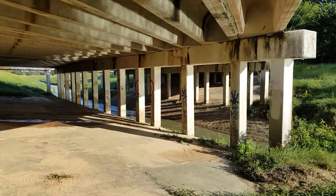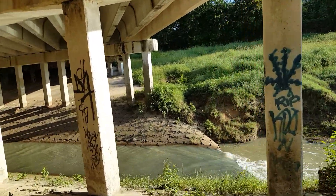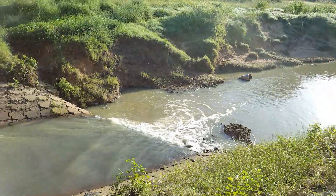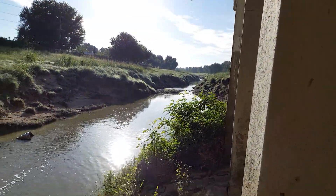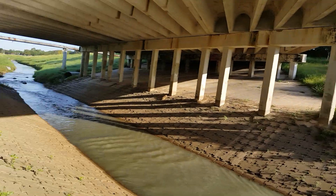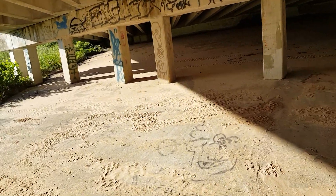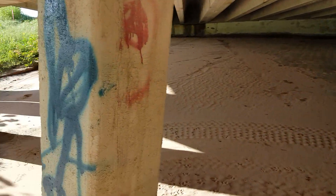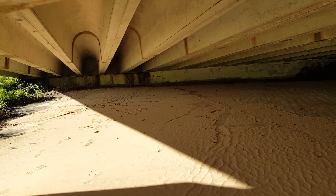It's September 26th — yesterday was one month since the hurricane landed. I'm looking right now at Langham Creek. I'm underneath the bridge at Barker Cypress. Langham Creek — been wanting to get out here and do this. Now I've got a pretty good reason to. You can see where the dirt got all the way up to there.